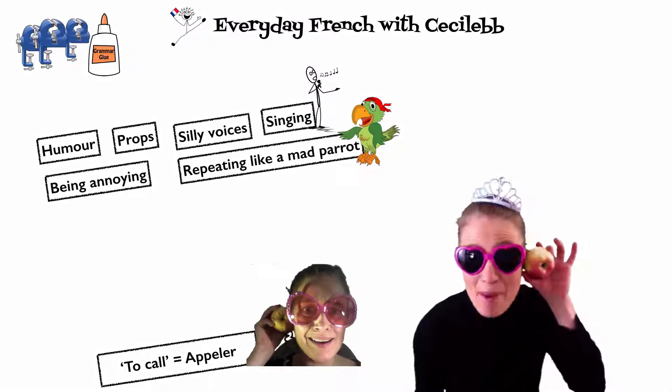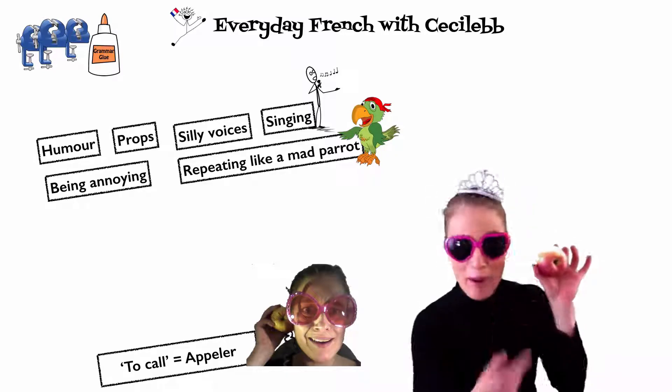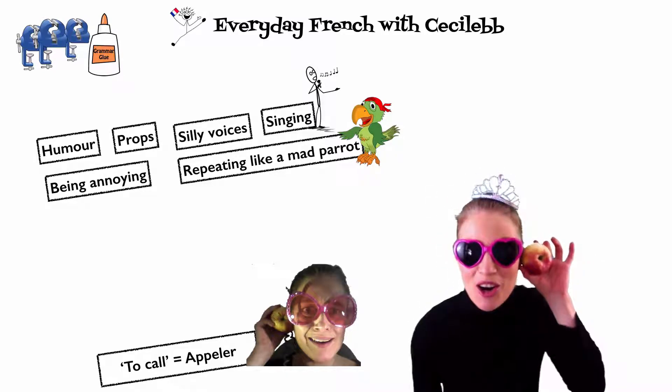For example, to call in French is Apple with a big A. Here's my new Apple phone. Apple — to call. Allo?